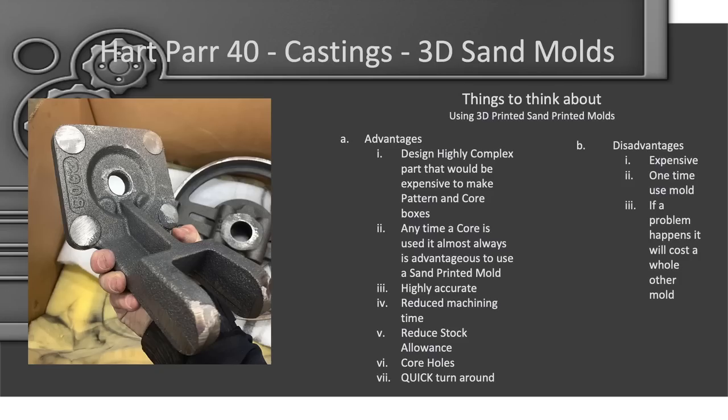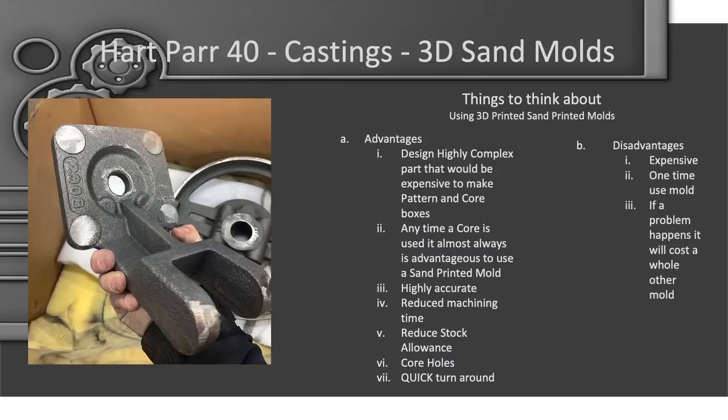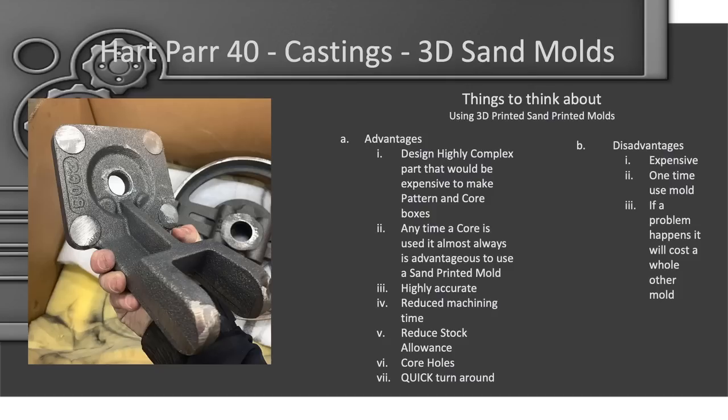Here's an example of a sand-printed mold — that's the rocker arm stand. There's very little stock on them, so they don't require a lot of machining, which really reduces cost. Some of the advantages: you can design a highly complex part that you can't pull out of the sand; almost anything needing a core — like a water passage or exhaust passage — I do in a sand-printed mold because it's all printed at once, you drop the core in and it's done. It's a way quicker turnaround, which keeps projects moving. One disadvantage: it is expensive, and if you need more than one or two of a part it gets very expensive. Also, if there's a problem with the casting and there's no pattern, you have to pay for another mold.